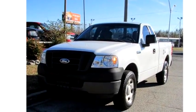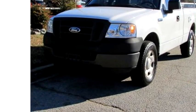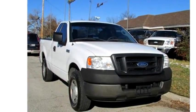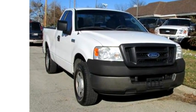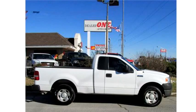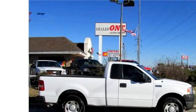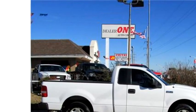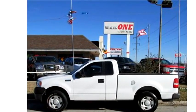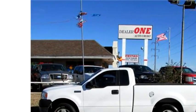Dealer One Auto Credit Incorporated proudly presents this 2005 Ford F-150. The body style is truck. Transmission is automatic, drivetrain is rear wheel drive, exterior color is white, interior color is gray.